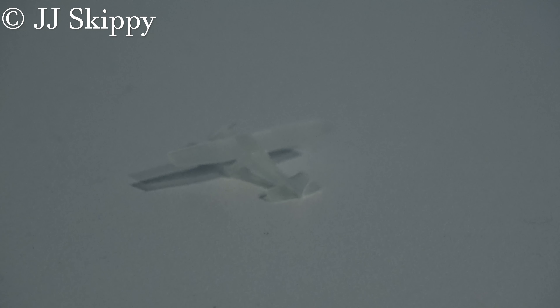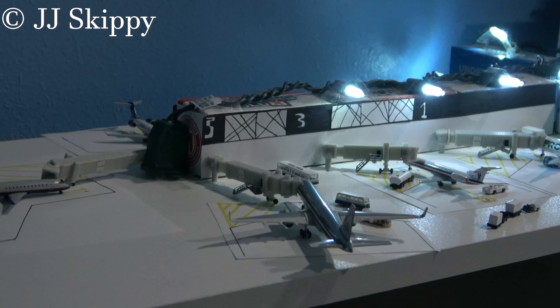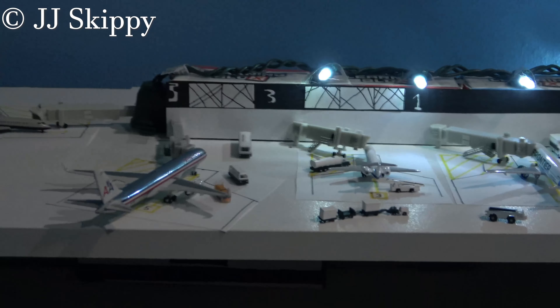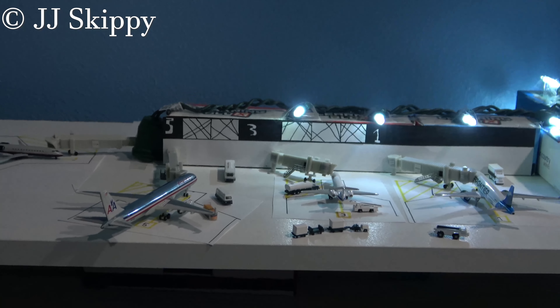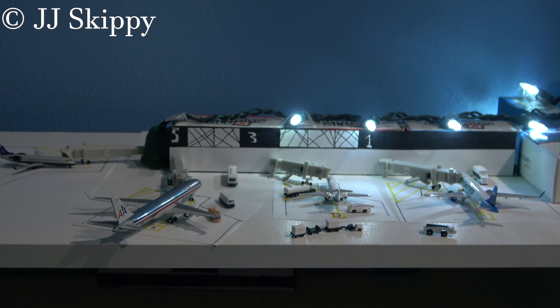One last plane for the update — a small Cessna Skyhawk taxiing by the terminal, checking out the National 757 that has arrived. This is the first time I've had the airport filled up to the brim with aircraft, minus gate 2, which I've never put an aircraft at. I'm going to have to fix that at some point. But that's it for the update — thanks for watching, and I'll catch you in the next video.